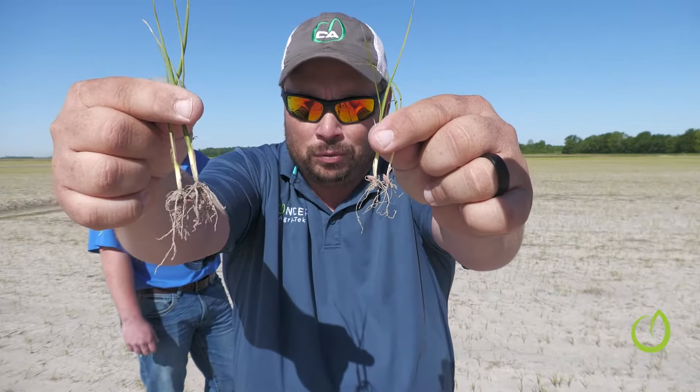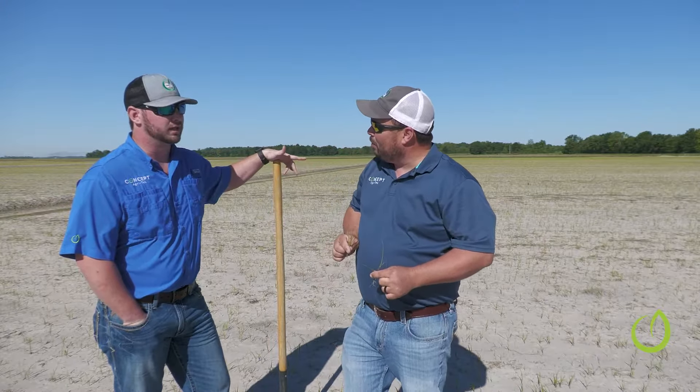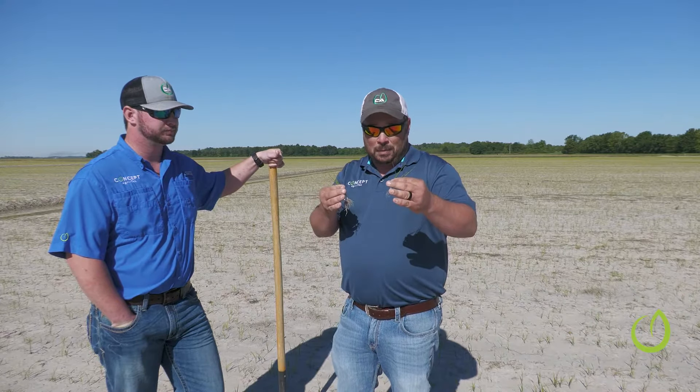We have soil health tests pulled. Reed has pulled soil health tests here within the last week or so — about two weeks after the application. What he's going to do is when the combine comes out of the field, he'll come back and in the same areas pull another soil health test. Hopefully we'll have a follow-up video for you guys to relay some of what we're seeing out here.